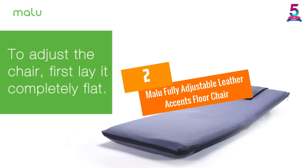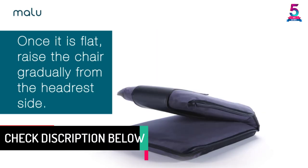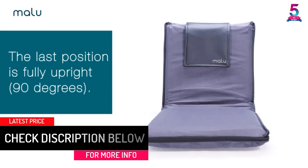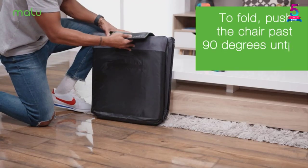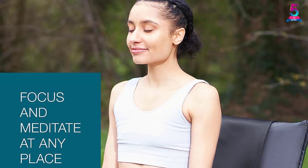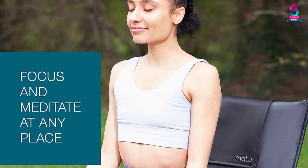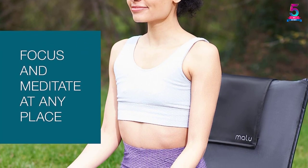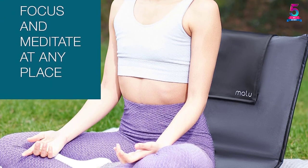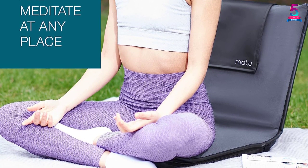At number 2, the Malu Fully Adjustable Leather Accents Floor Chair. With 6 different backrest adjusting positions and 180-degree motion, this chair from Malu is one of the best out there. Carry the chair comfortably with the help of a strap wherever you go. Luxury vegan leather finish and extra comfort foam promote comfortable sitting and keep posture right both indoor and outdoor. With the pack, you also get a custom meditation e-book, and the manufacturers provide express money-back guarantees and warranty subjected to specific terms and conditions.